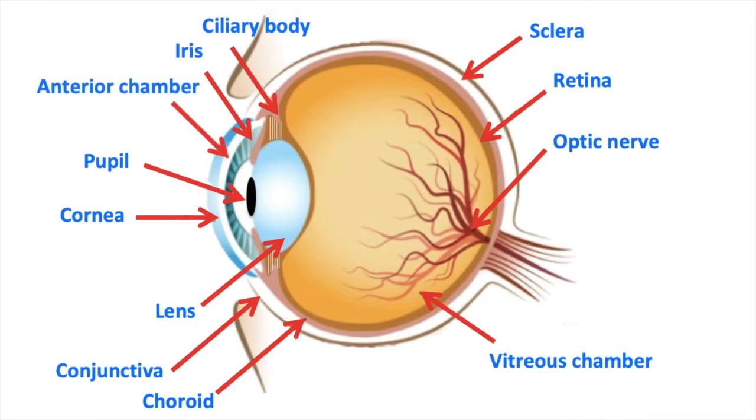The anterior chamber is a space between the iris and the cornea. It's filled with aqueous humour.